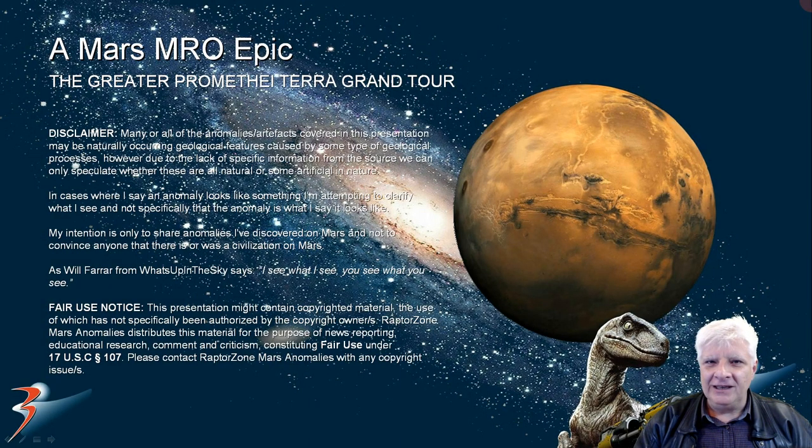Hello and welcome back everybody. I hope you're all having an awesome day. John here with more Mars anomalies and artifacts. We're returning to the southern mid-latitudes of Mars to a vast region called Promethea Terra. Lots to see guys and girls, so let's get cracking on.